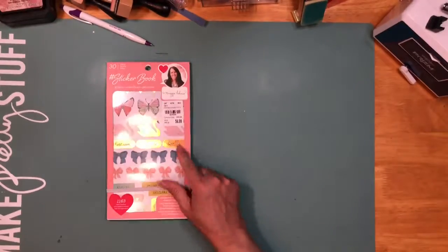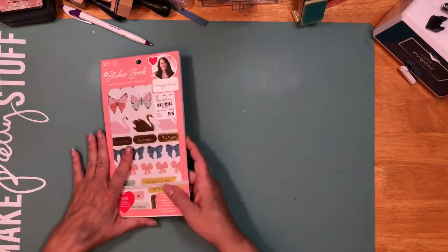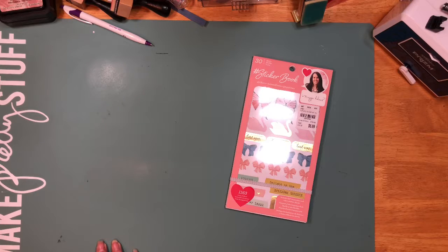She found it at Tuesday Morning, and then this last one is from Hobby Lobby — they were $5. So if you didn't have a Tuesday Morning, you could get it at Hobby Lobby, though I don't know if they still have it.